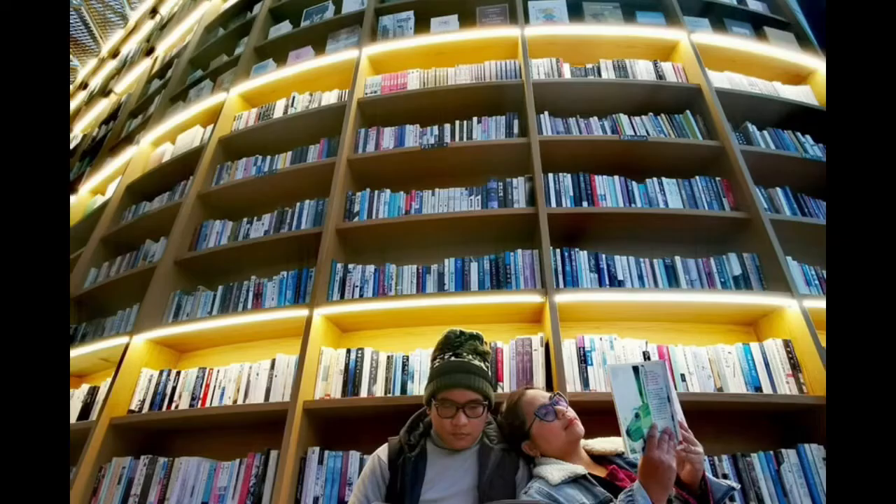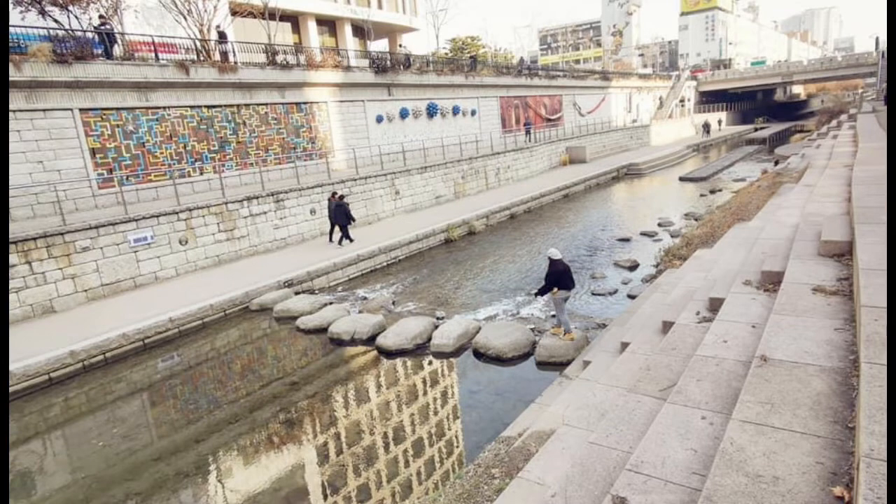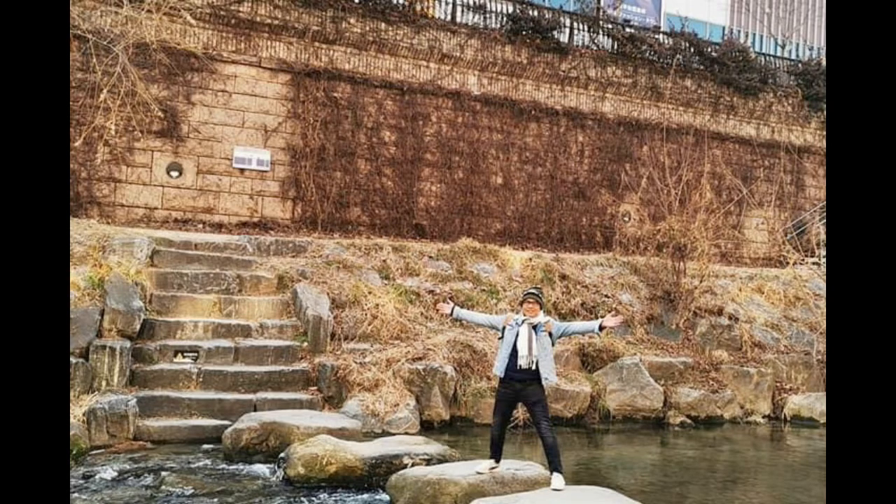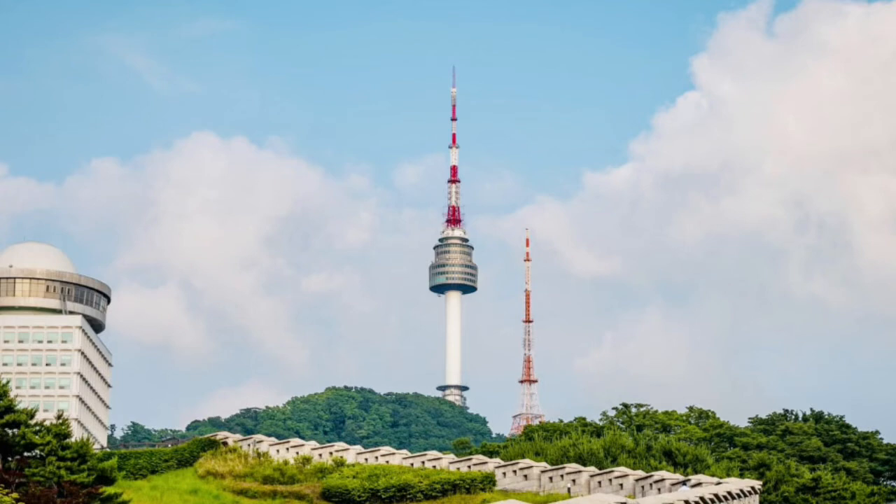Visit the star-filled COEX Mall. Nearest subway station: Bongeunsa Station, Exit 7. This mall is a shopping mecca, but it also has interesting amenities including the COEX Aquarium and the famous star-filled library. Also, walk through Cheonggyecheon Stream — a picturesque 11-kilometer-long modern stream that runs through 22 bridges before flowing into the Han River.